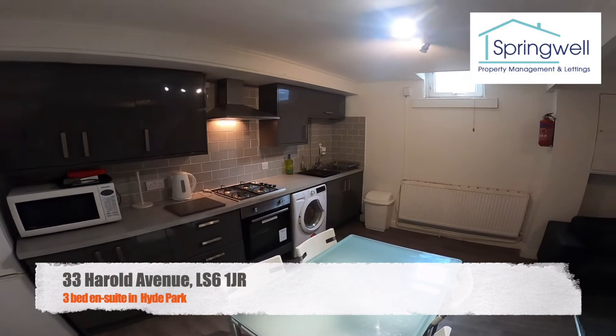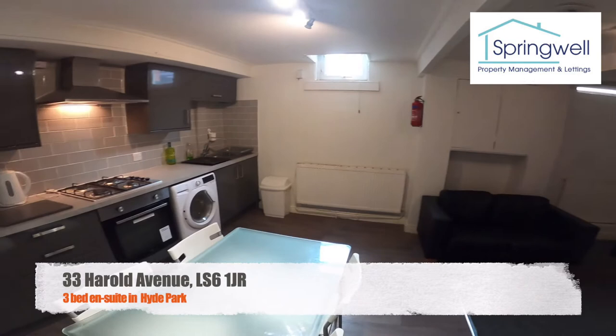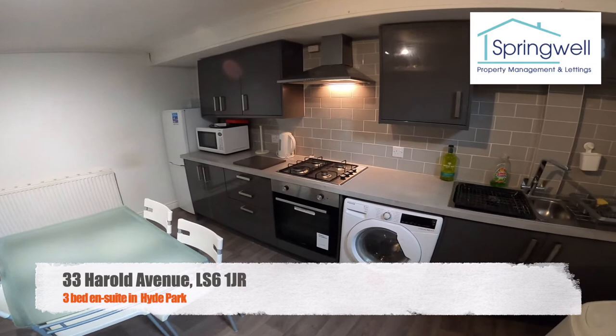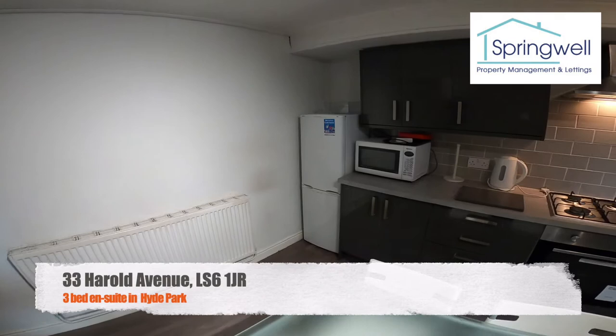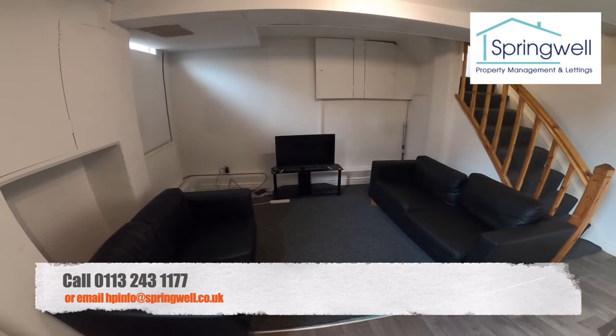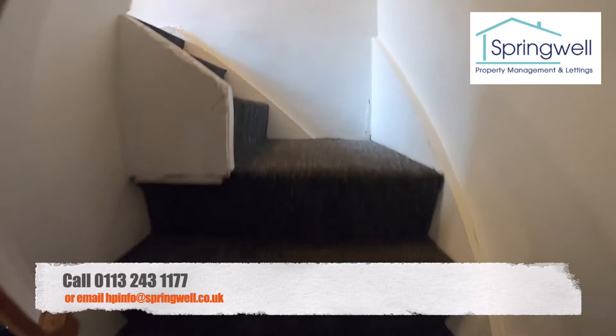Out of there and downstairs into the kitchen living area — it's a really nice communal space. Kitchen over here, living room with TV over there. You've got washing machine and dryer, electric oven and gas hob, fridge freezer in the corner, plenty of storage, dining table and chairs, and then over this side a couple of sofas and TV.